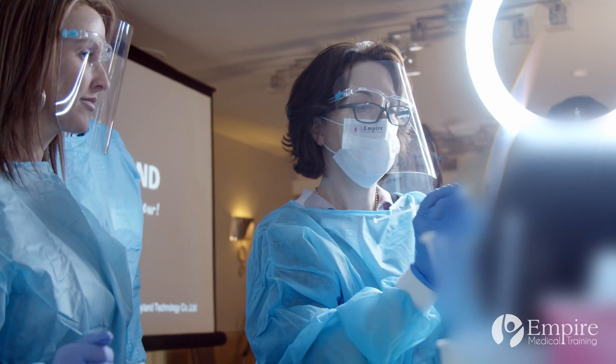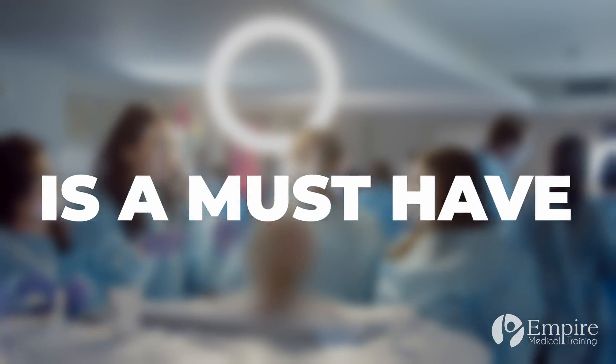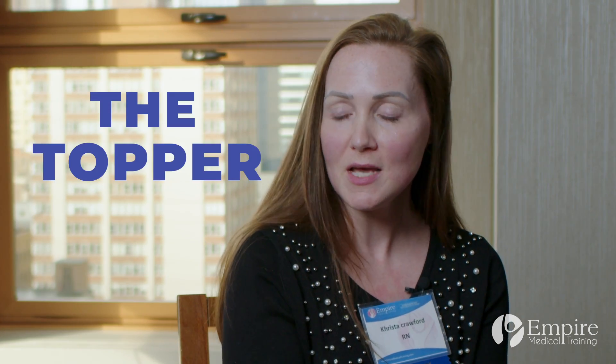Empire Medical Training's fully immersive hands-on facial cadaver dissection program is a must-have. This was, bar none, the best course I've ever been to because of the hands-on experience, and being able to dissect the cadaver head was really just the topper for me.